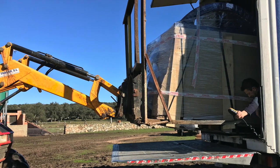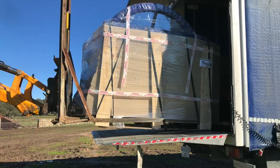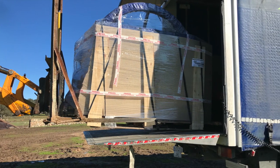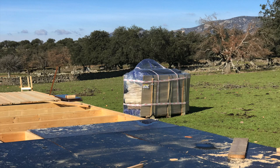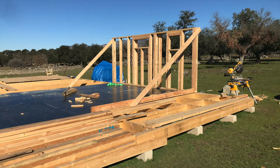The truck driver expected us to have a loading ramp, which on a farm you don't usually have. Thankfully, a neighbor was close by and offered to help us with the forks of his tractor. Getting the huge package out of the truck wasn't that easy, but a few minutes later we had the package next to our building site. The next day, we put up the first wall section.